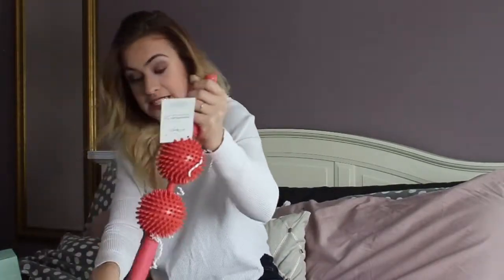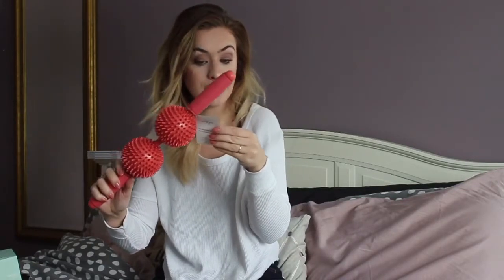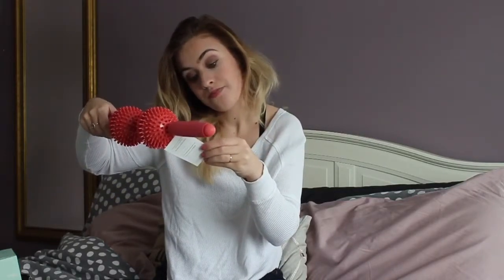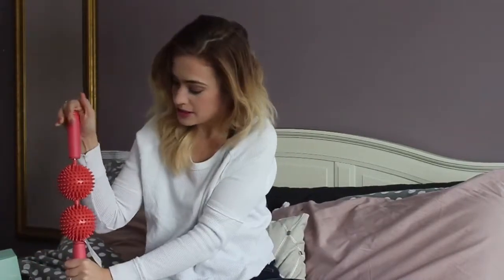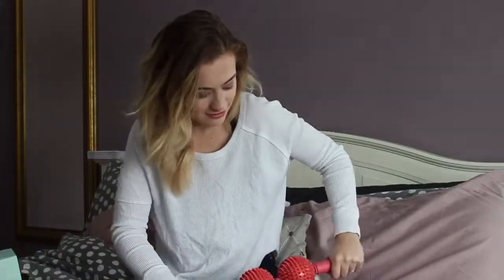Last but not least — past all the crinkly paper — is the Physique 57 massage roller. It comes with a two to three month trial to see results in just eight workouts. It came in four colors: purple, teal, grey, and coral. I didn't get to pick the color; I probably would have preferred grey, but it does feel good.